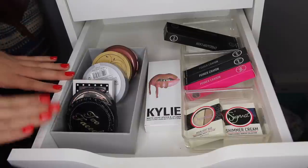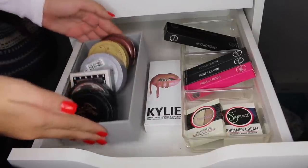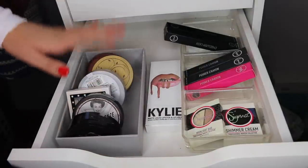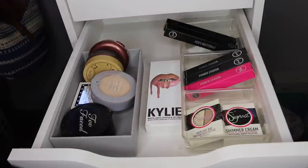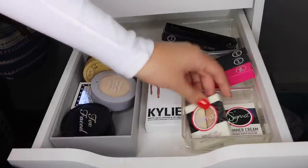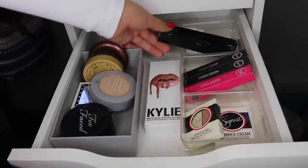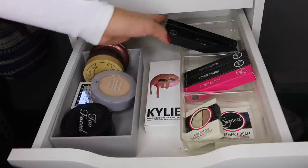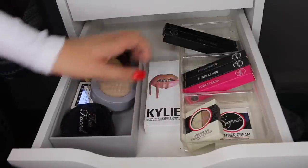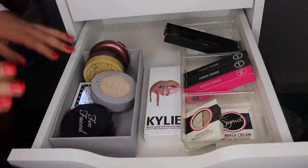So here is the next drawer. It's very empty because I basically have a couple things in here. This has my setting powders, some bronzers, and all of the products that I don't really use that Sigma sent me — I kind of reach for them sometimes. I have a highlight duo, a shimmer cream, some lip products, and some mascaras. I keep them in the box because I think they look super nice. I'm very thankful to be sent these products. And then I have the Kylie Jenner lip kit box in here because it looks so cute.